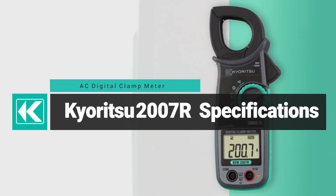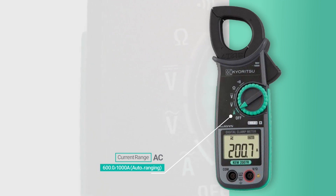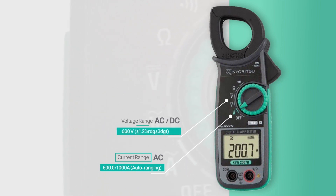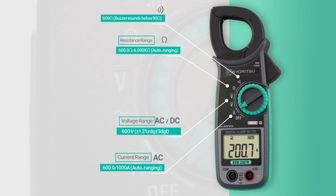The Kairotsu 2007R specifications are: current range 600 and 1000A auto ranging, voltage range 600V, resistance range 600Ω and 6000kΩ, continuity buzzer at 600Ω.